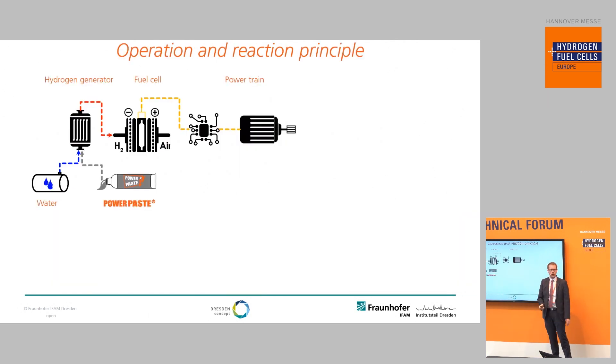So how does Power Paste work? Basically, you have a hydrogen generator where you produce hydrogen for a fuel cell by adding water and Power Paste to the hydrogen generator. The fuel cell then, after a DC-DC converter, drives a motor or any other electric load.